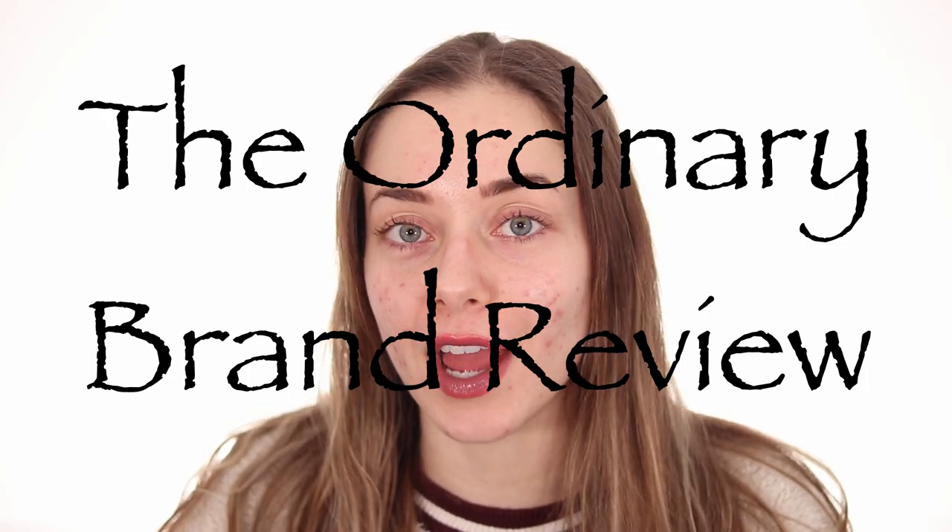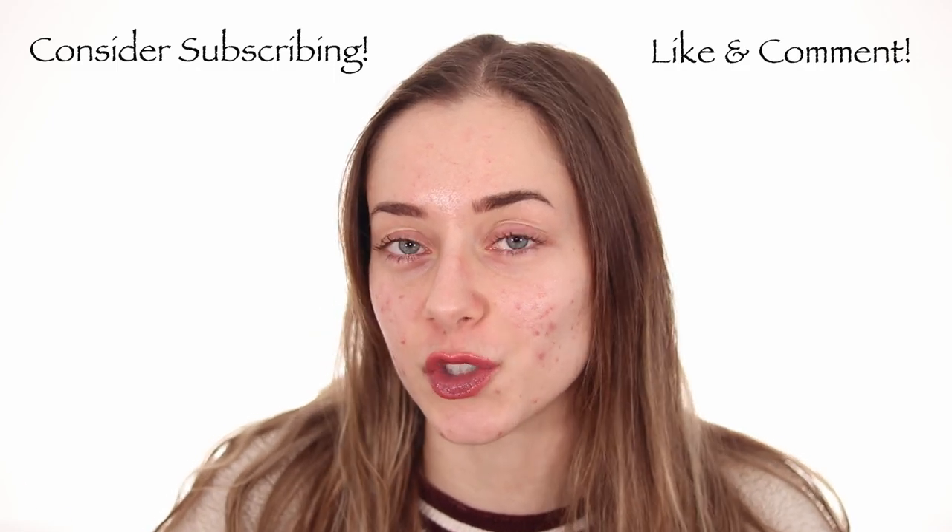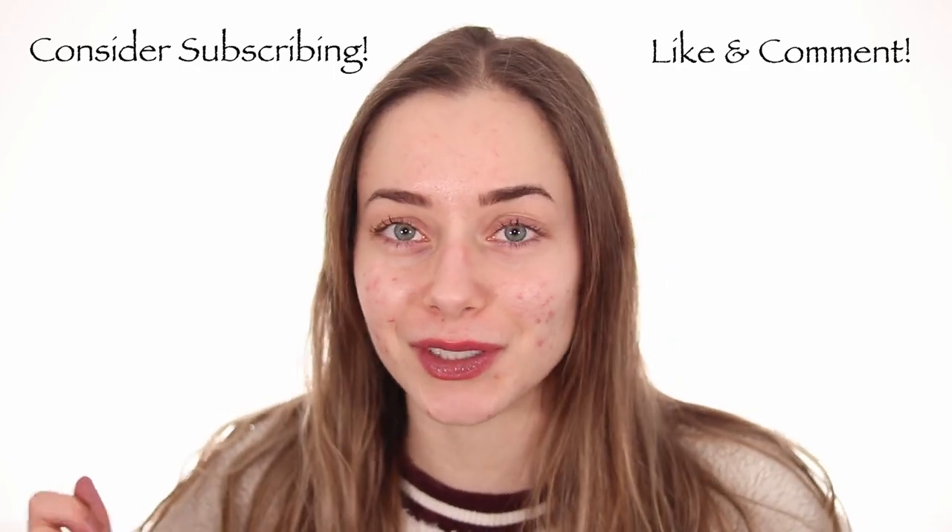Bare face, camera fixed, and we are ready to do The Ordinary brand review today. If you want a review of just one specific product in particular, please tell me down below. Make sure to like the video and consider subscribing if you want to see five videos a week, Monday through Friday, all about beauty.